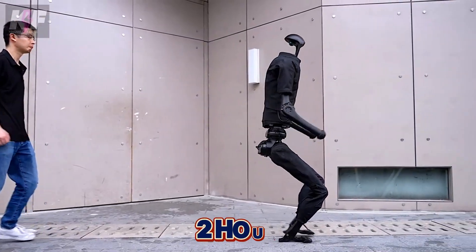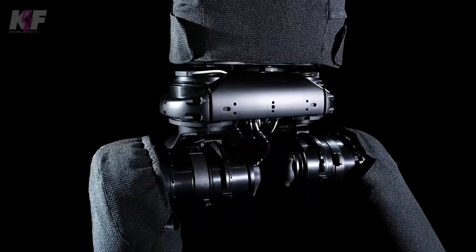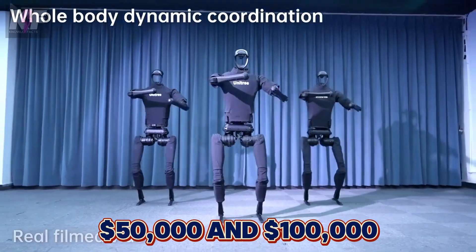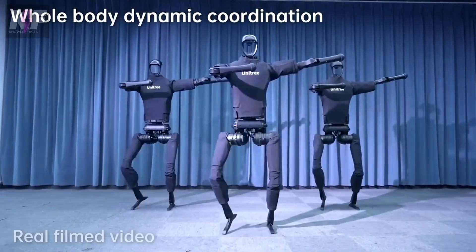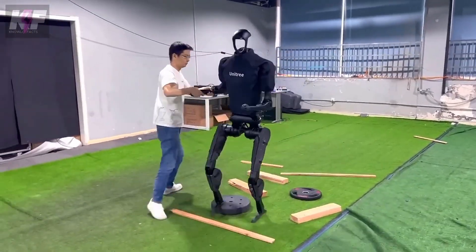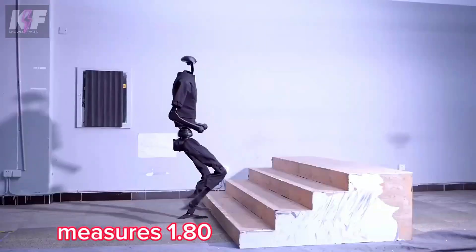With a battery life of up to two hours, it's perfect for research, inspections, or even entertainment. This versatile robot, priced between $50,000 and $100,000, brings advanced AI and robotics technology to your fingertips, making the future of humanoid robots a reality today.